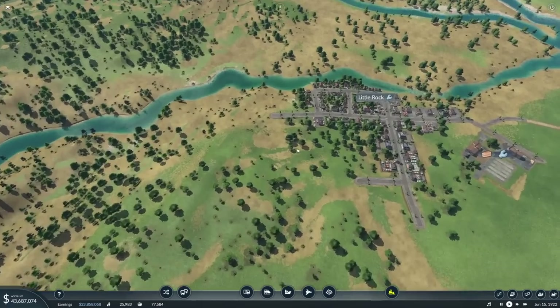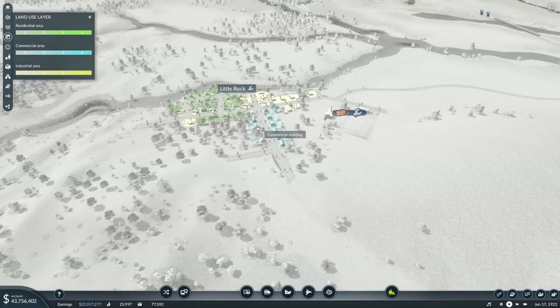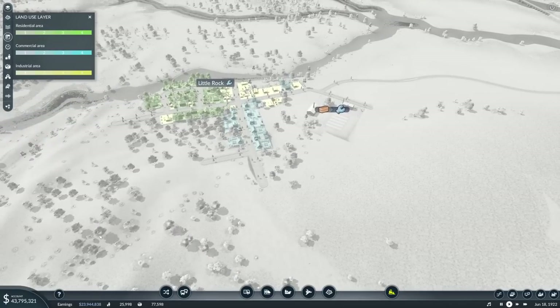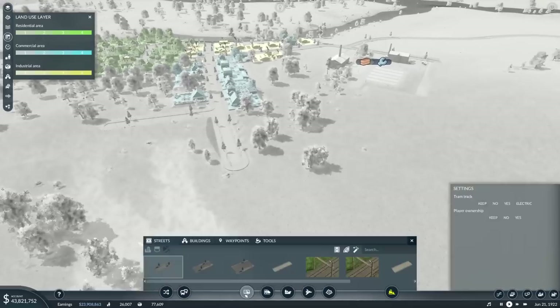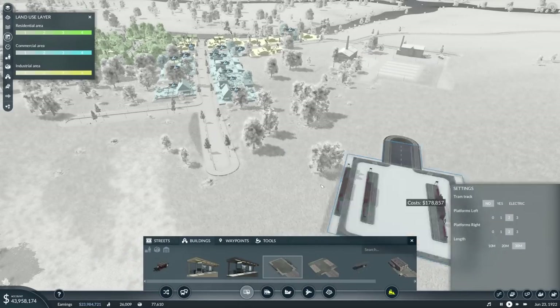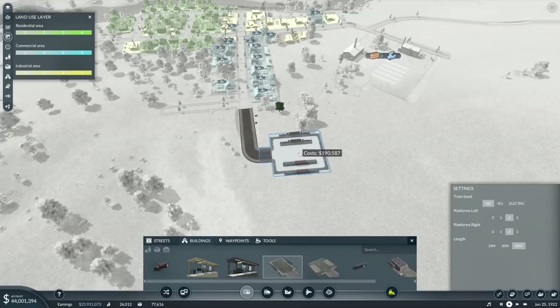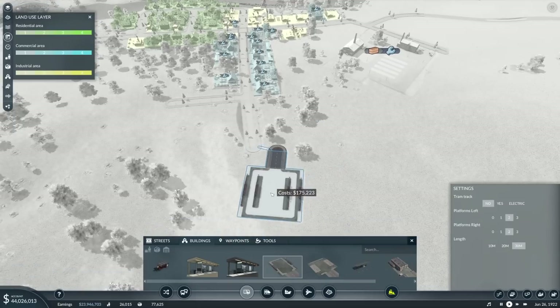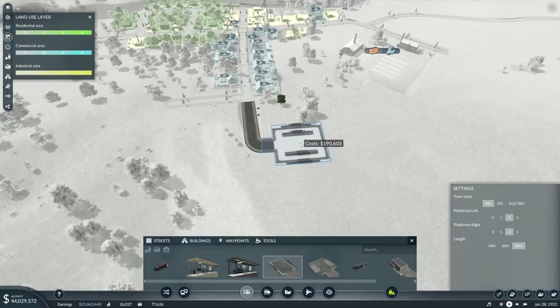We're going to use these towns and try to connect the railway in a way that — because we've got a bit more money to play with now and we've got no loan — we're going to try and avoid the residential areas, just so we'll get a little bit more growth. We won't be hindered by the towns complaining that there's too much noise.